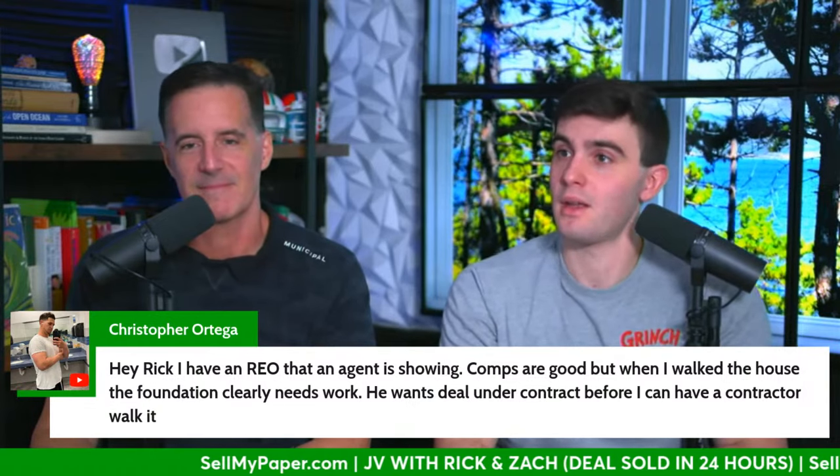REO stands for real estate owned — basically property owned by the bank after they took it back in a foreclosure. There are people who specialize in REOs and make a little money, but they take massive risk and it doesn't really fit the wholesaling model. A fix-and-flipper will do an REO, but foundations are major — if you can't research it and get a number on it, you could be taking on a much bigger problem than you anticipated.